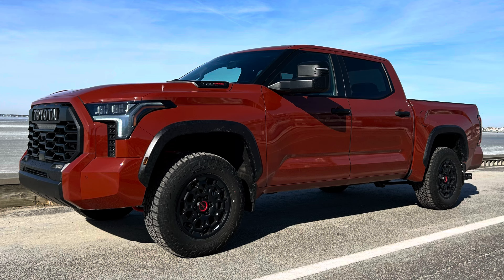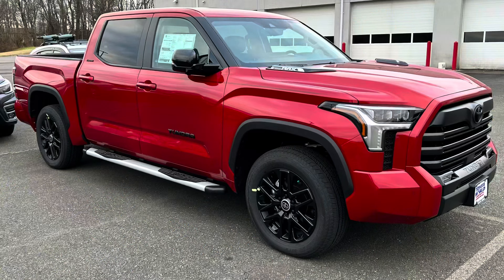There's already a black headliner on the 1794, Platinum, and Capstone, but at that kind of price point for something like a TRD Pro, you've got to have that black headliner — and that came for 2024. Also, there was a TRD upper control arm added — a red TRD upper control arm on the TRD Pro. That was new for 2024.